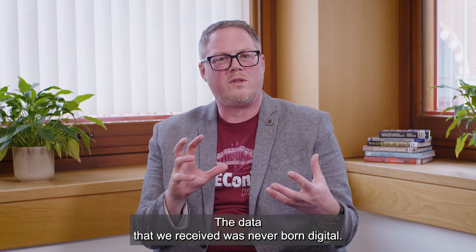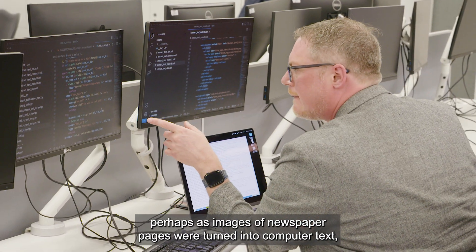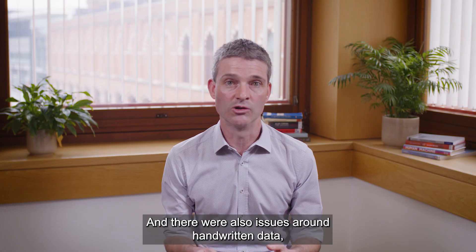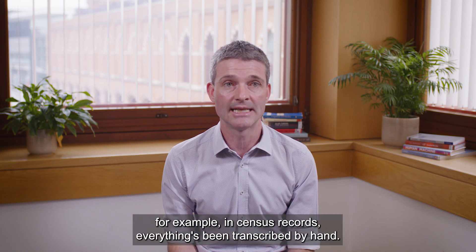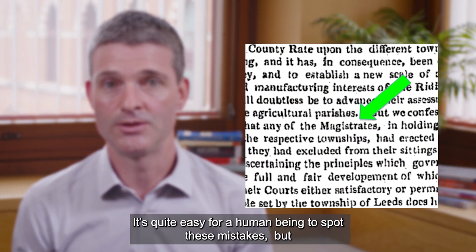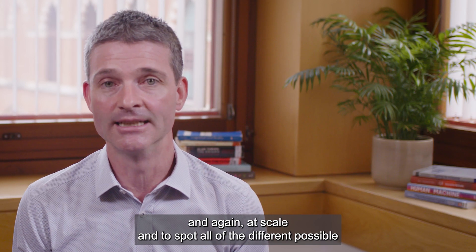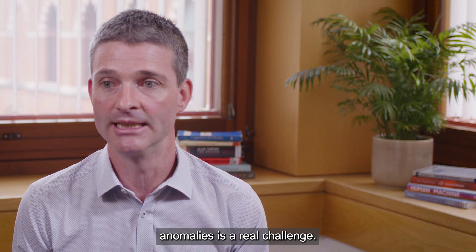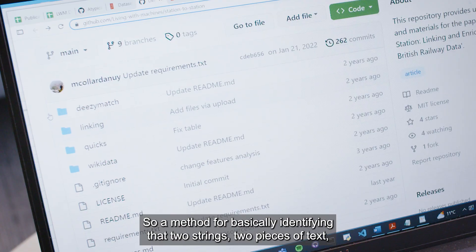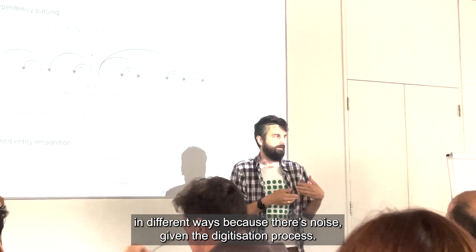The data we received was never born digital — it was historic data, and in the digitization process mistakes were often made. As images of newspaper pages were turned into computer text, newspaper type is very small, and there were also issues around handwritten data — for example, in census records everything has been transcribed by hand. It's quite easy for a human to spot these mistakes, but for a machine — even an intelligent machine — to spot them at scale and identify all the different possible anomalies is a real challenge. One of the things I care about most has been research around entity resolution: a method for identifying that two pieces of text are referring to the same thing but are simply written in different ways due to noise from the digitization process.